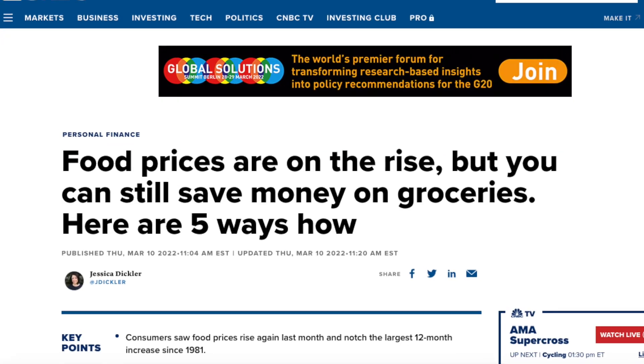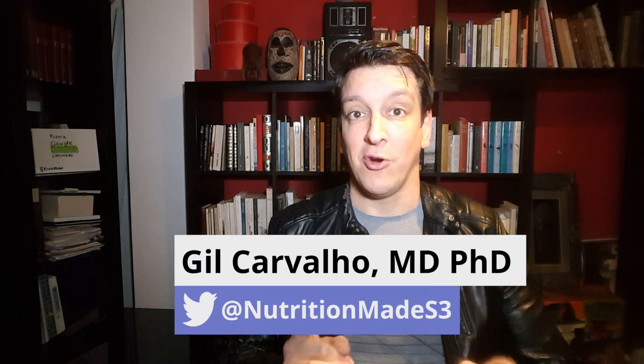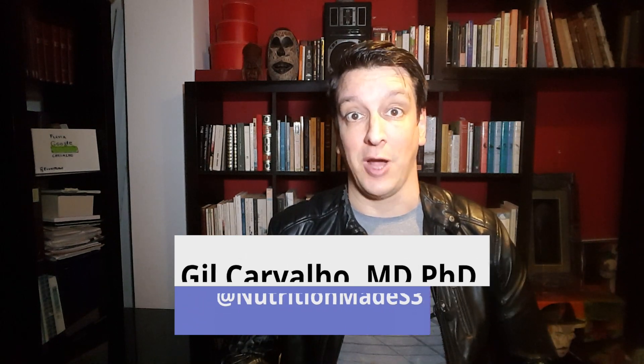First a pandemic, now a war — can we catch a break? And sure enough, food prices are on the rise. So during these tough times, here are 16 cheap and healthy foods to stock up on.